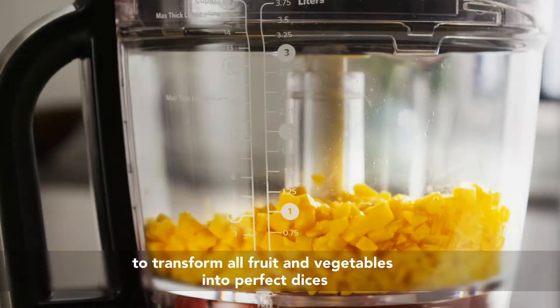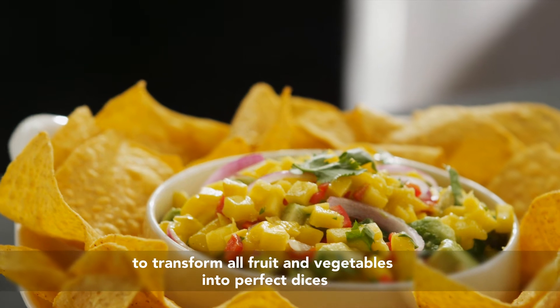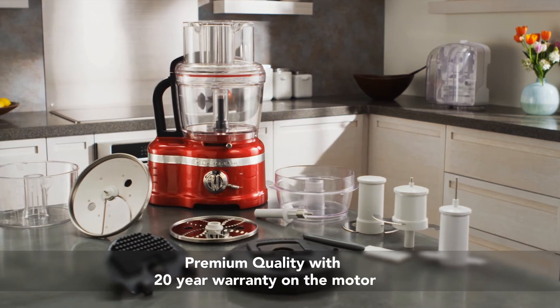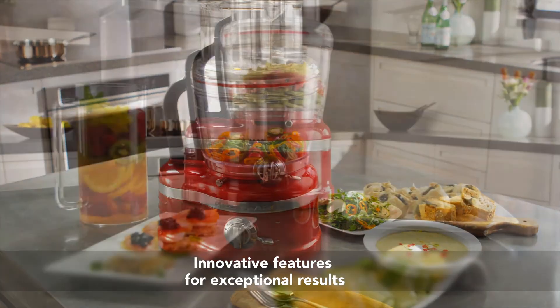Making the most fresh, flavorful dishes in the shortest amount of time. The KitchenAid Artisan food processor with professional style dicing and Exact Slice System — premium quality, exceptional results. Discover the KitchenAid Artisan range in the kitchen.